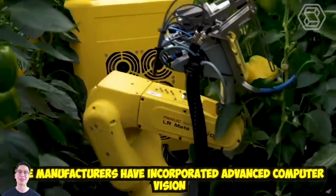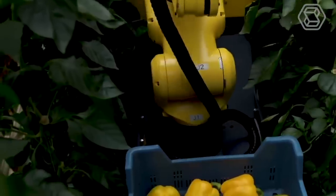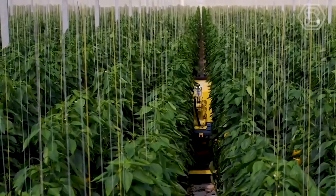The manufacturers have incorporated advanced computer vision methods to improve the robot's ability to detect ripe produce.